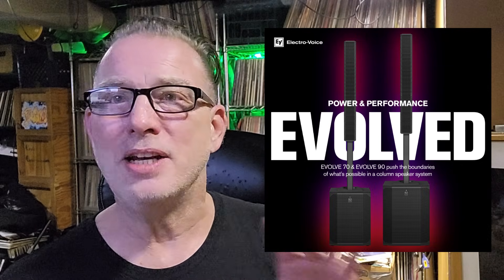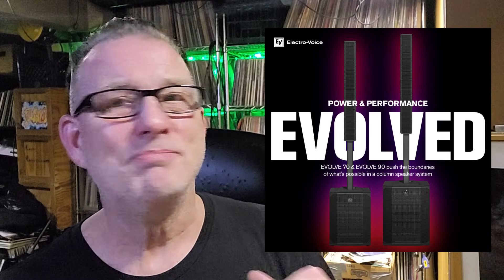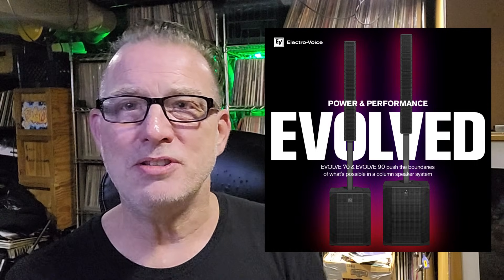Hey, it's NAMM — we announce things. Not available yet? Maybe May. Sometime this summer you're going to see these things in stores.